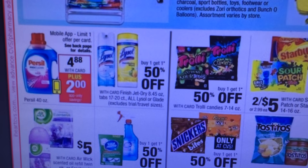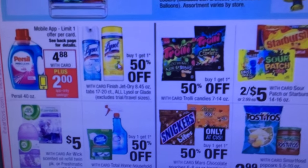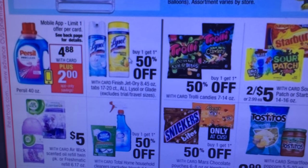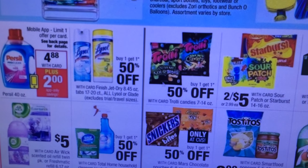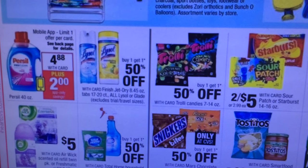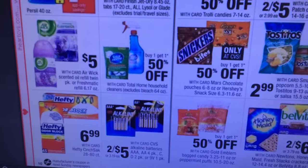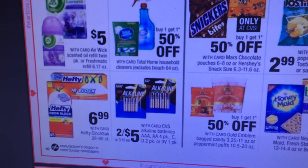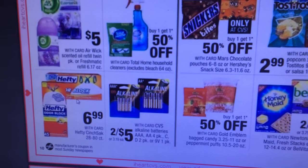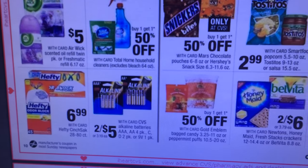Buy one, get one half off. Lysol — I know there's been some coupons on cleaning products. So if that's something you need, you might want to look into that deal. There might even be some on coupons.com or go to their Lysol website. I thought I had some — I will double check that. Hefty Trash Bags, $6.99. If you buy $15 worth, you get like a $5 extra care buck back this week until Saturday. There were coupons in a recent insert so check that out if you need garbage bags.